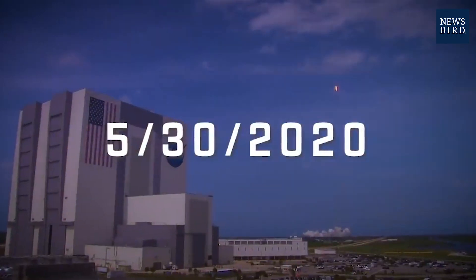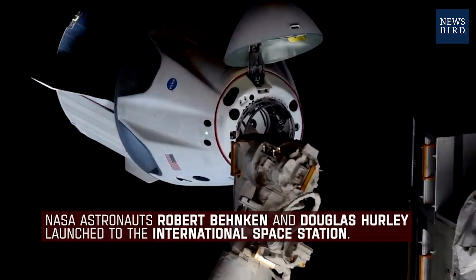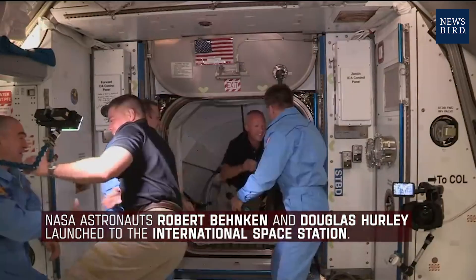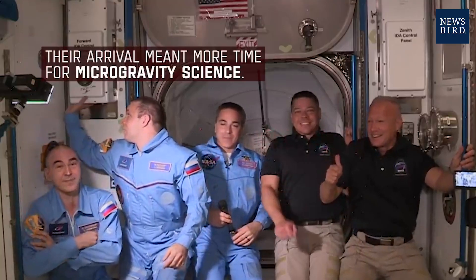Liftoff of the Falcon 9 and Crew Dragon! Go NASA! Go SpaceX! Godspeed, Doug! Bob Behnken and Doug Hurley open the hatch to the International Space Station after launching from American soil.